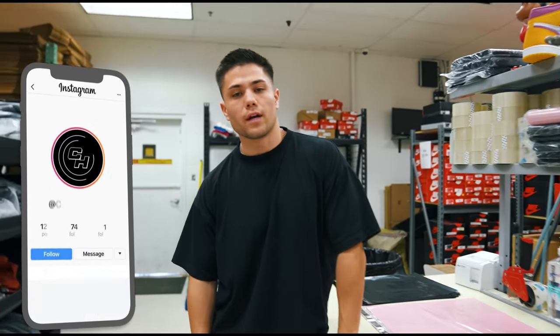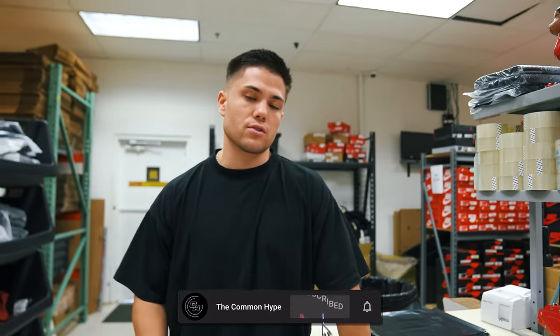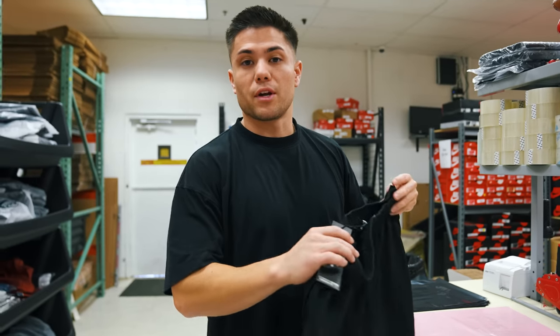We do it every October and this year is no different — this is our second annual breast cancer apparel exclusively here at Common Hype. Last year we partnered with the Banner Health Foundation and donated a portion of proceeds in support of their pink bus, which travels across the U.S. to help identify early detections of breast cancer. The support we had last year was absolutely incredible and this year we're trying to go even bigger.